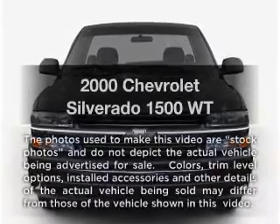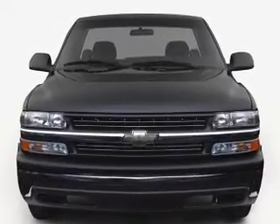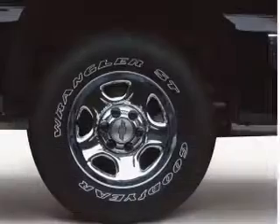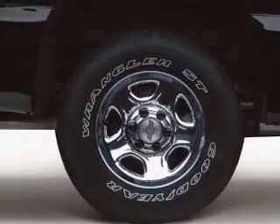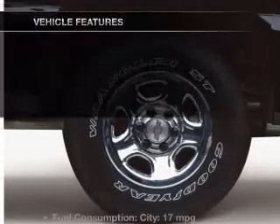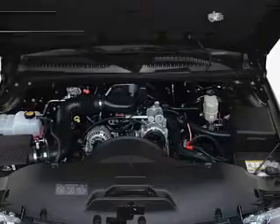Travel the roads in style and comfort in this great vehicle. With a solid six-cylinder engine, the powertrain includes rear-wheel drive, driven by an automatic transmission. Brake safely with the anti-lock braking system, and with these notable features, you won't want to miss out on the opportunity to own this amazing ride.